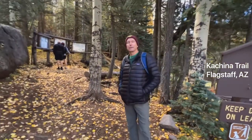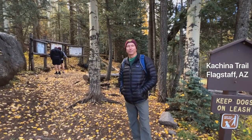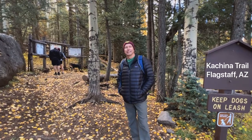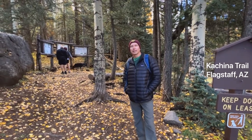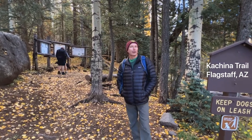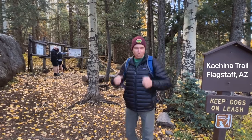Hey, it's David Hulka and today I'm in Flagstaff, chilly Flagstaff, Arizona. I think it's October 22nd, right Leslie? October 22nd, and it's like 41 degrees at the trailhead and there could be up to a 25 mile an hour wind today. So I am dressed warmly.